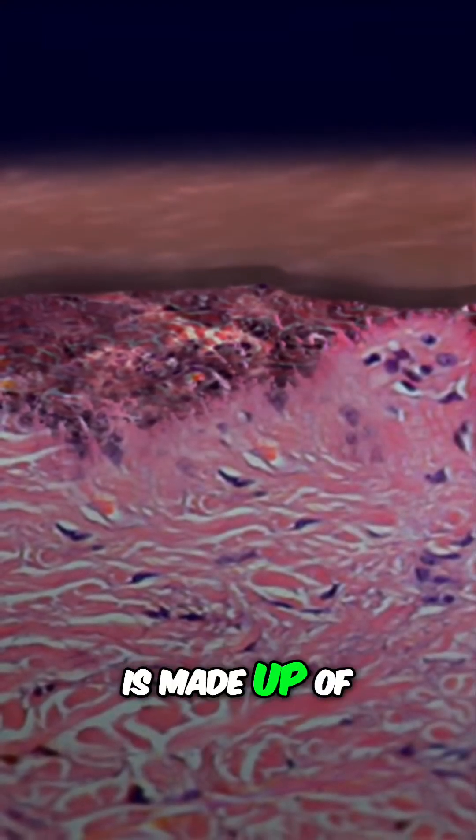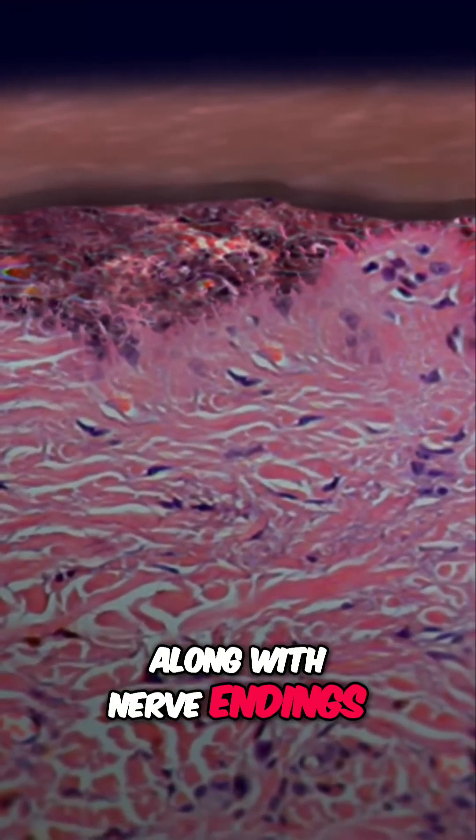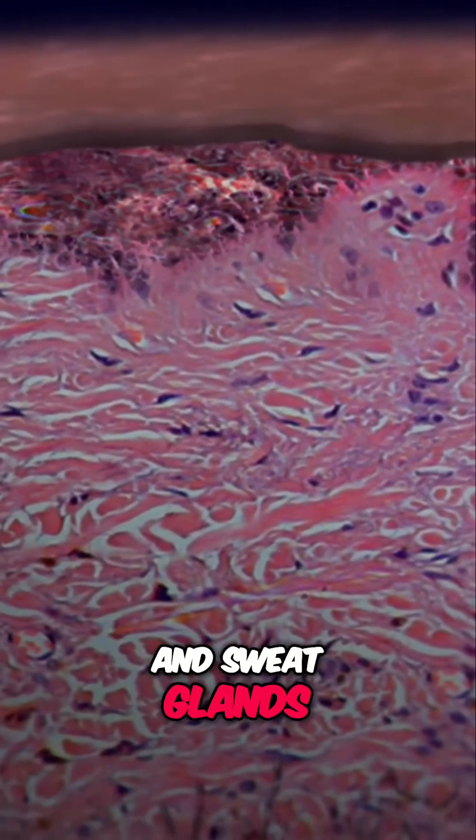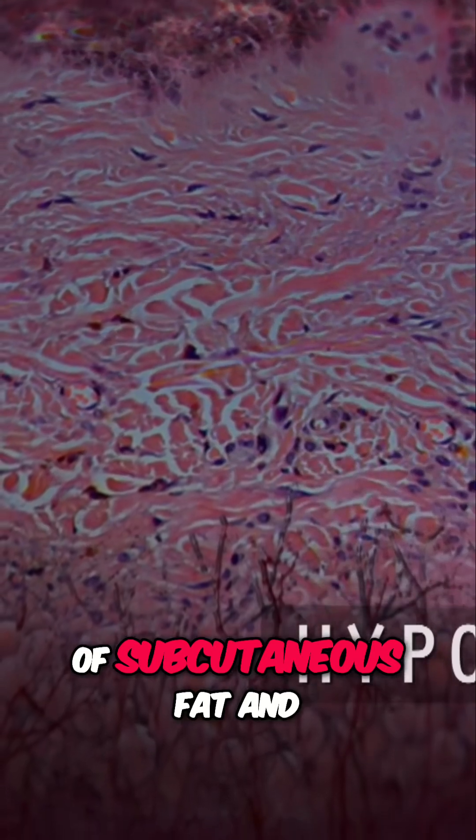The next layer, the dermis, is made up of tough connective tissue, along with nerve endings, hair follicles, and sweat glands. Finally, the deep hypodermis consists of subcutaneous fat and more connective tissue.